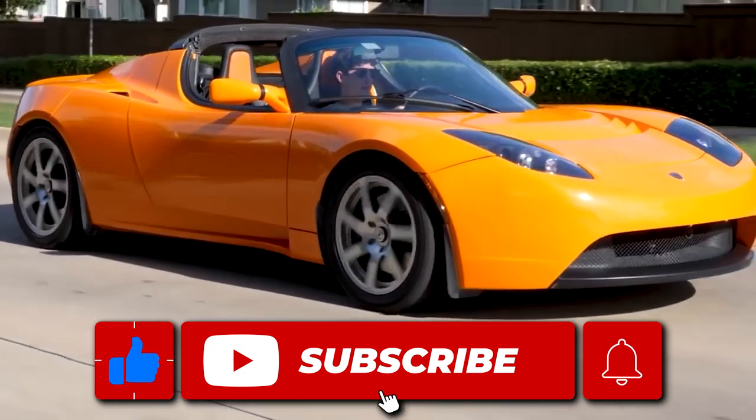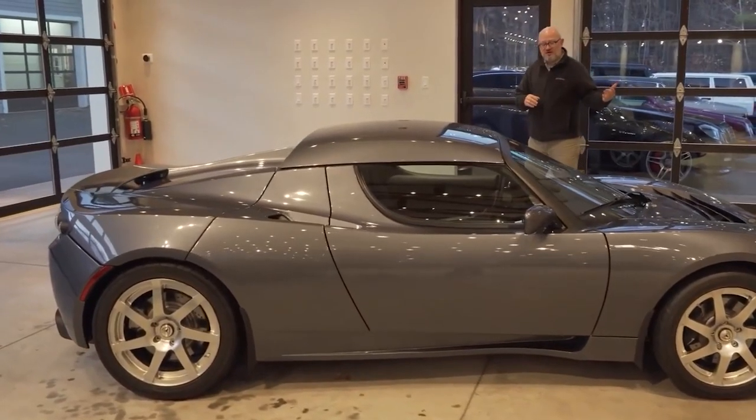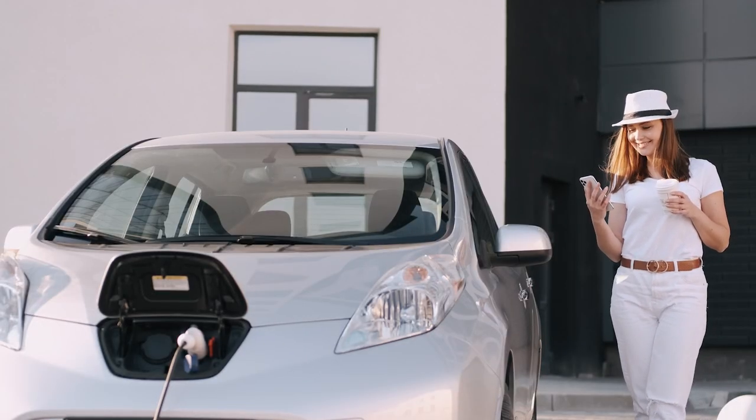Subscribe to the channel for more videos like this, and don't forget to turn on the notification bell icon so you don't miss out on our latest uploads. Thanks for watching, and we'll see you in the next video.